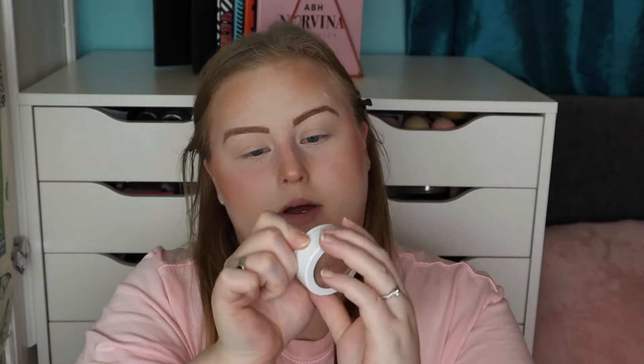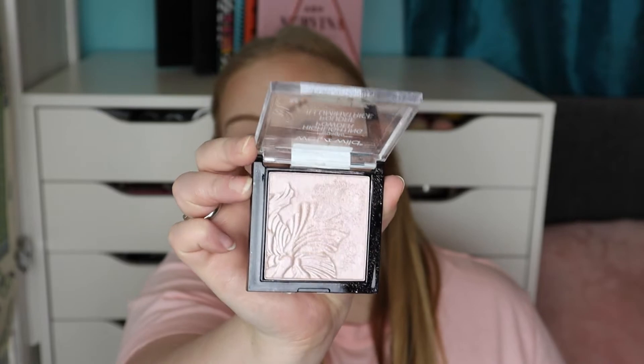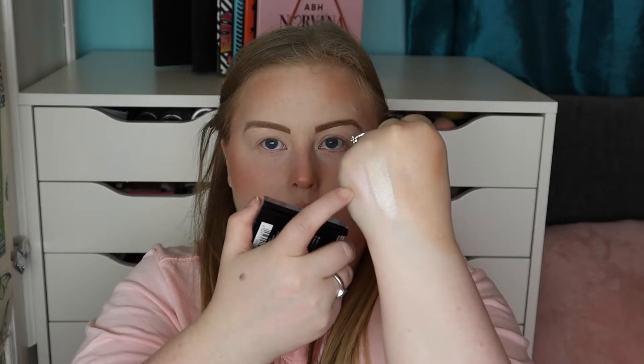For highlighter the two I've been loving are the Colourpop Super Shock Cheek in the shade Flexitarian — just look at that shine, it's stunning — and the Wet n Wild Mega Glow Highlighting Powder in the shade Blossom Glow, which is a pretty pinky highlighter. Today I'm going to use the Wet n Wild one on a PC17 brush.